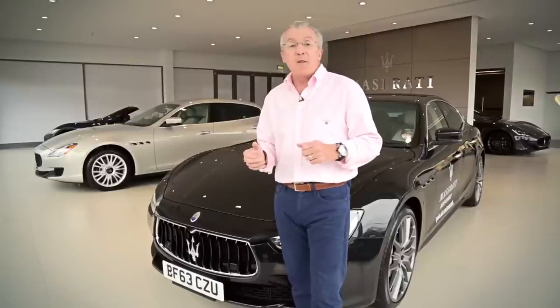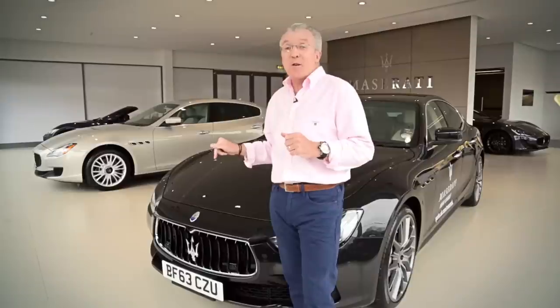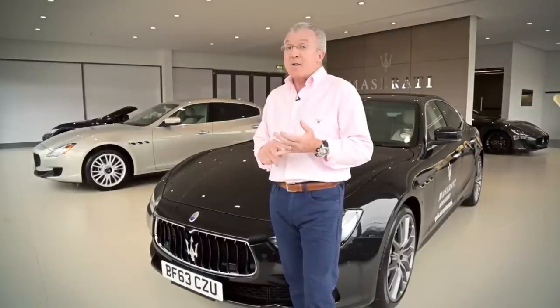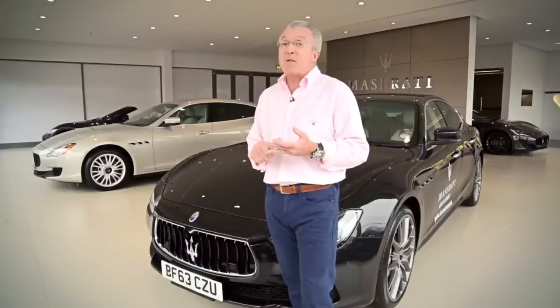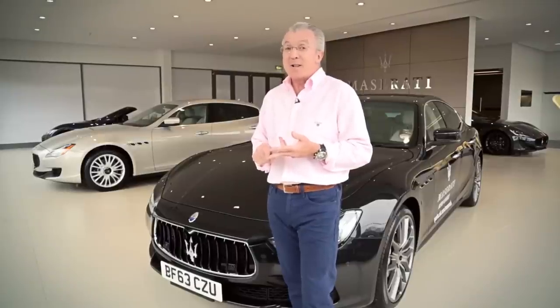There are three models in the new Ghibli range: two three-litre petrol engines and this one, which will account for 70% of the sales, is the three-litre V6 turbo diesel. It's impressive — 0 to 60 in 6.3 seconds, a maximum of 155 mph, and 48 miles per gallon. 48 miles per gallon for a Maserati — that's impressive.